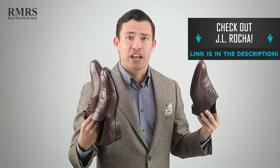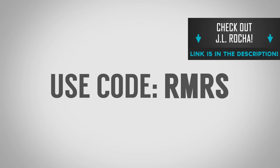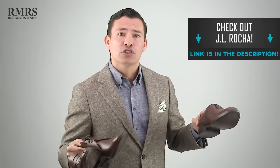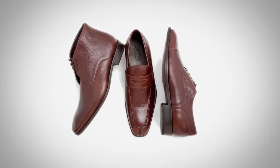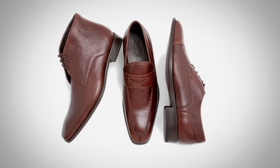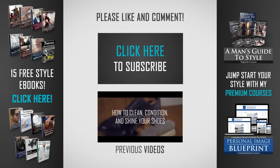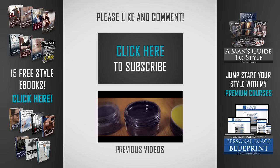I want to hear from you guys down in the comments — put them in order, let me know your top five shoes, and how you'd change or add to this list. As a final reminder, go check out J. Orocha. Use code RMRS for an amazingly deep discount. He owns the factory, which is why he can do that. I've worked with him to design these shoes so you can pre-order them at an amazing price. Don't forget the lifetime sole guarantee — no other company does anything like that. Guys, that's it. I'll see you in the next video.